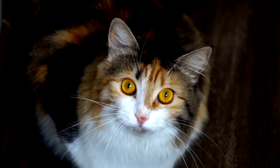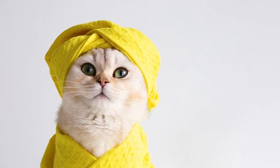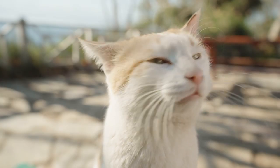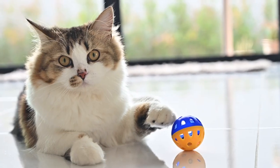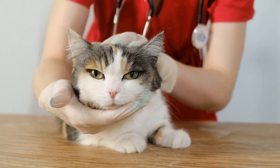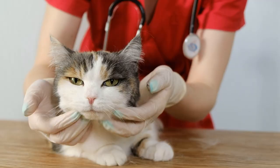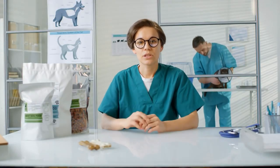8. Increased meowing. Cats meow more when they are bored, restless, or sick. Observe your cat for signs of suffering and look for other symptoms besides increased meowing. As a reminder, one of the most important things you can do to maintain your cat's health is to take them to the vet regularly. Your vet can check your cat's general health and help detect any health problems early.